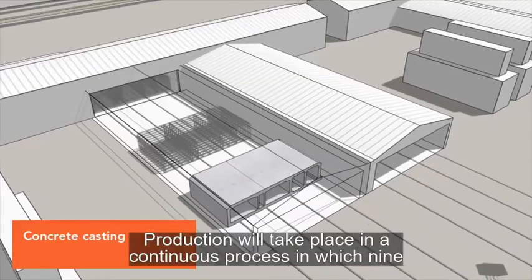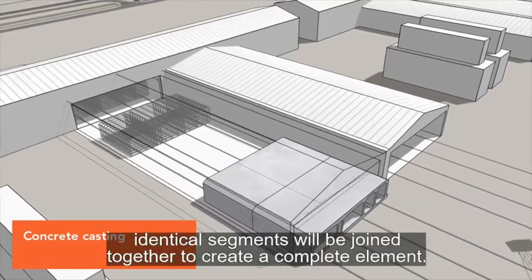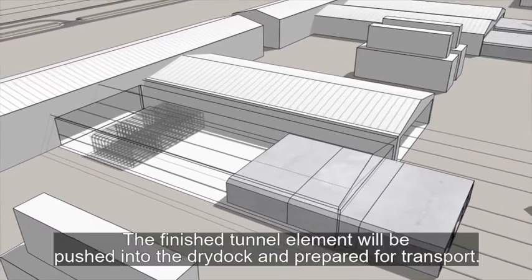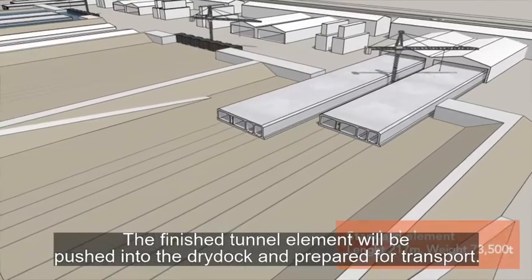The factory will also have eight production lines for casting the concrete elements. Production will take place in a continuous process in which nine identical segments will be joined together to create a complete element. The finished tunnel element will be pushed into a dry dock and prepared for transport.